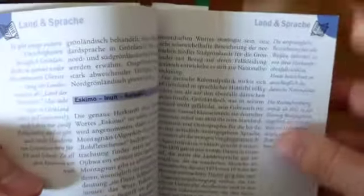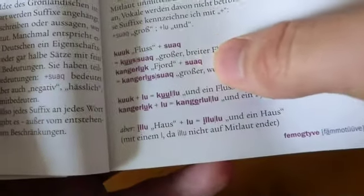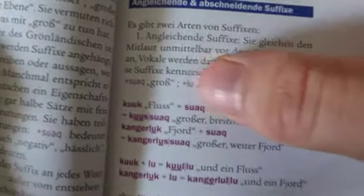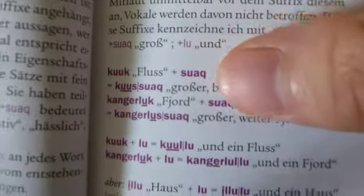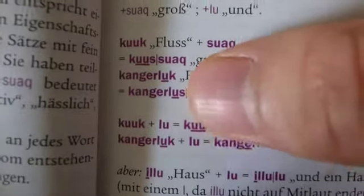In the grammar section, they explain that Greenlandic is like a Lego language, where you kind of build words from different parts — like Legos. For example, they give you the word for river, and then another word 'suak' that means big. So you put the two words together: big river, or wide river. They also show a fjord example — big or wide fjord — and they keep the little line through the combined word so you can see it's still two different parts coming together.